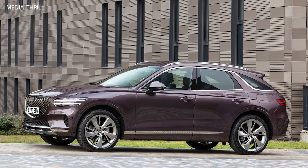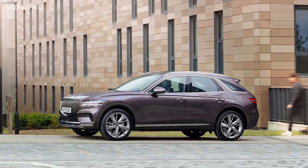Choice of Powertrains: Genesis offers a range of powertrain options for the GV70, including turbocharged petrol engines and possibly hybrid variants, catering to different market preferences and driving needs.